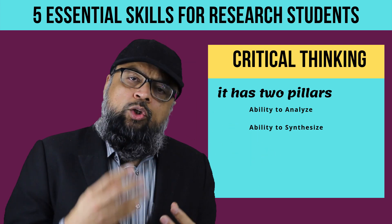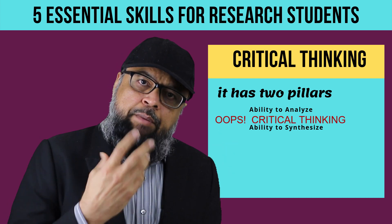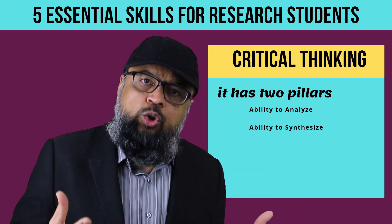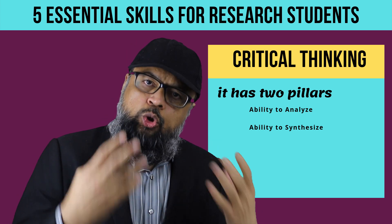Analysis and synthesis are opposites of each other. The purpose of critical thinking is to arrive at a conclusion — what is the story, what is the result you got out of all these activities? That is how you should approach critical thinking as a research student.